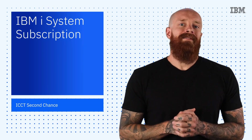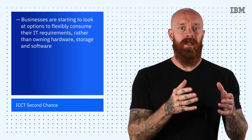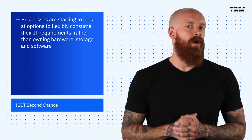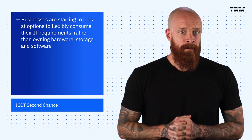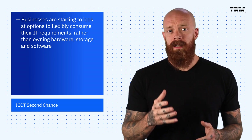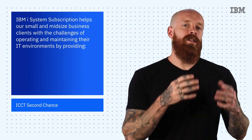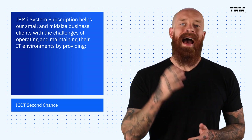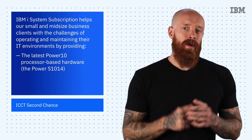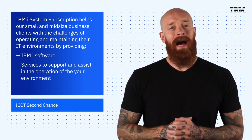Next up is a way that you can take advantage of subscription-based IT solutions for ultimate flexibility. More and more businesses are starting to look at options to flexibly consume their IT requirements, rather than owning hardware, storage, and software in the traditional sense. They want the ability to modify capacity or feature sets for quicker access to technology on demand. The IBM iSystems subscription is a solution that helps small and mid-sized businesses with the challenges of operating and maintaining IT environments. It provides the latest Power 10 processor-based hardware, which is currently the Power S1014, IBM iS software,